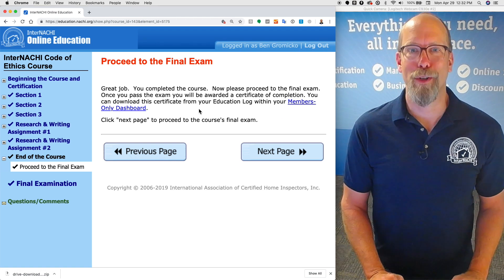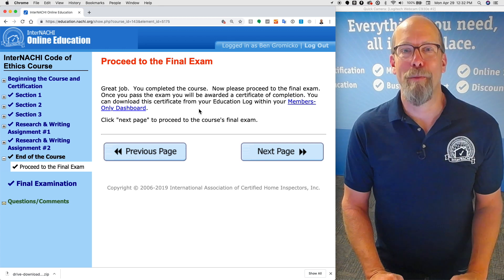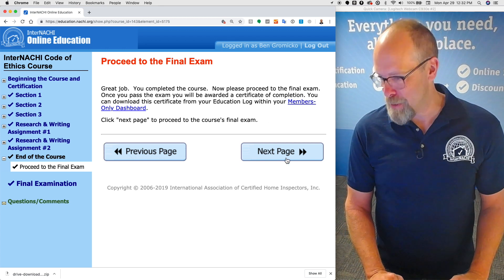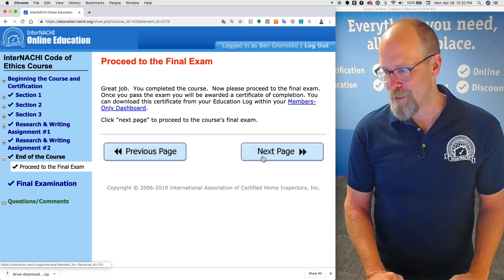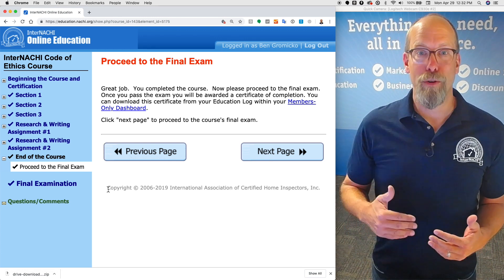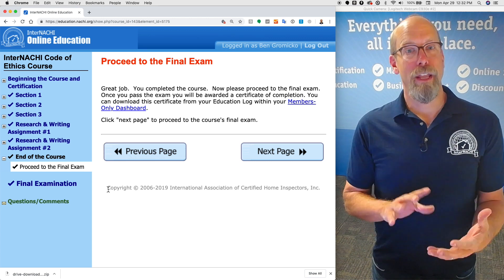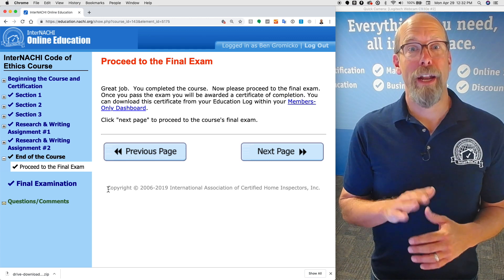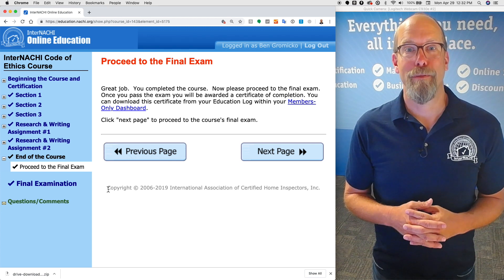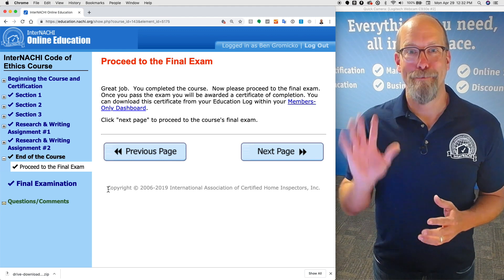Here's the end of the course page. Great job — you completed the course. Now go to the final exam while everything is fresh in your mind. To go to the final exam, simply click next page. Hopefully that was a helpful video to guide you through the InterNACHI Code of Ethics course. Nothing in the video will be assessed on any quiz or final exam — the video is optional, provided as a guide to help you through the course.